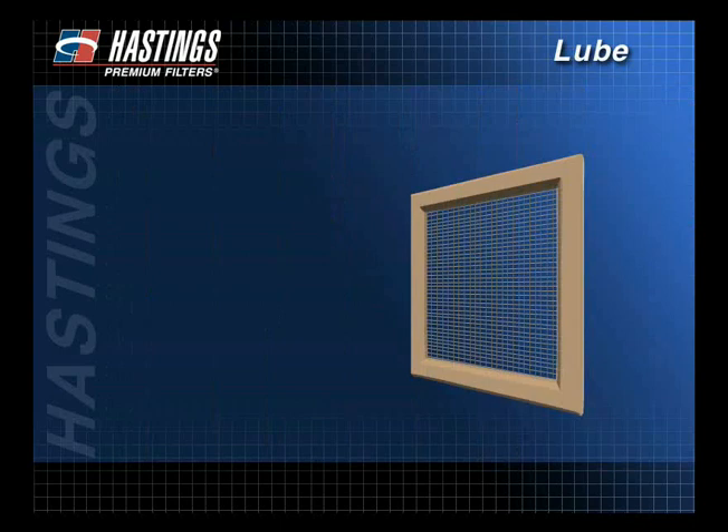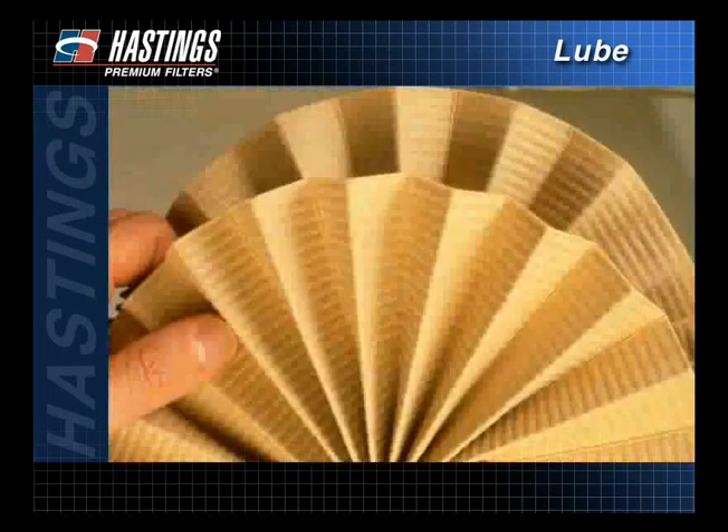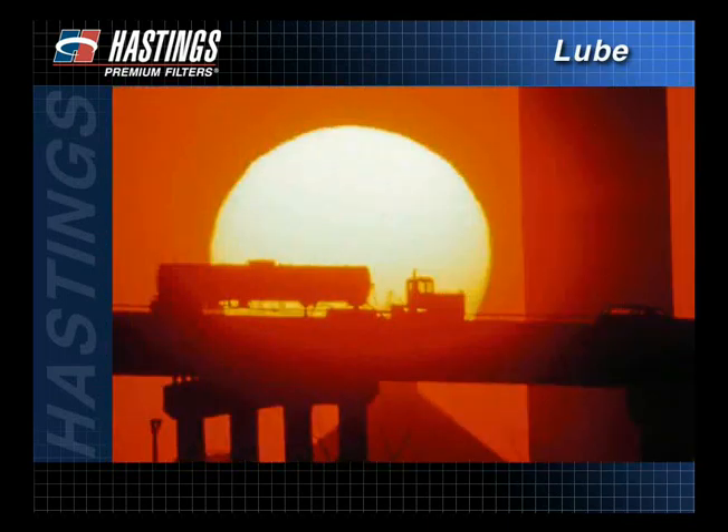To illustrate a filter's purpose, we'll use this window screen as an example. A screen in front of an open window is used to remove insects, leaves, and other contaminants from the air that passes through our homes. In much the same way, filters on your engine are able to remove microscopic contaminants. This keeps your engine clean and efficient for hundreds of hours or thousands of miles.